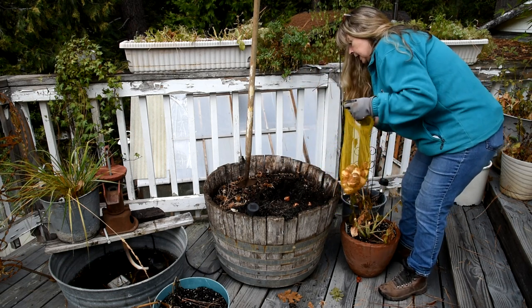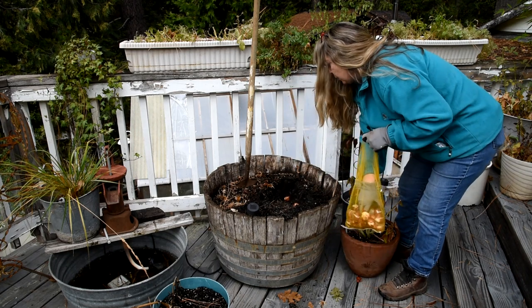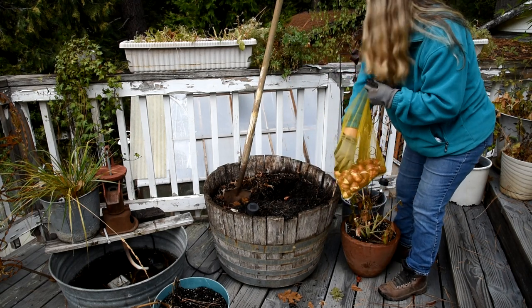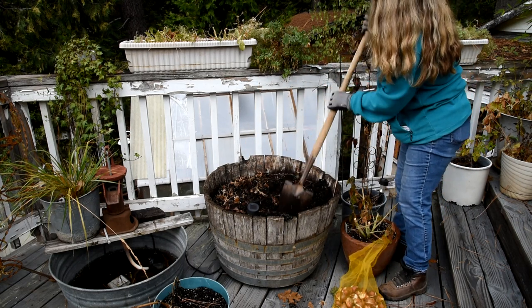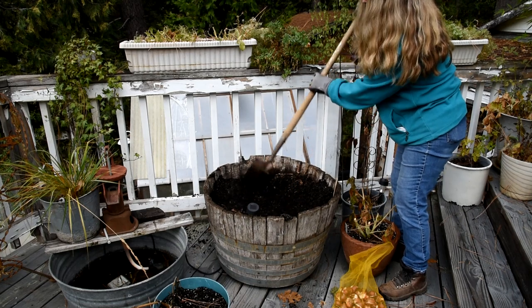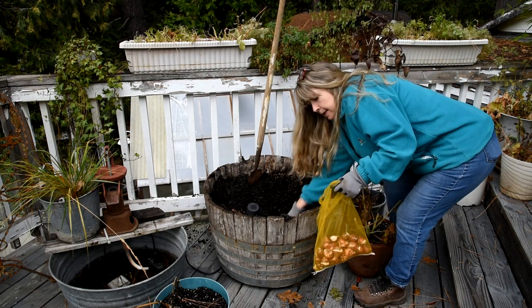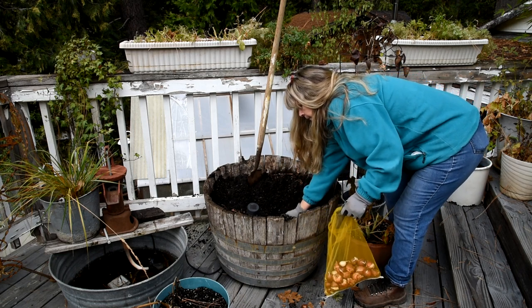I have tomato cages I can put up on here as a cover. The trouble we have is such late, heavy, wet snows that many times it crushes my tulips and daffodils. Having just a little something to baffle the snow or deter it from breaking them down when they've already started to come up — that will help. And I try to go a little bit deeper. It's said that gives them stronger stems. Whether that's true or not I don't know, but it doesn't hurt to do it.